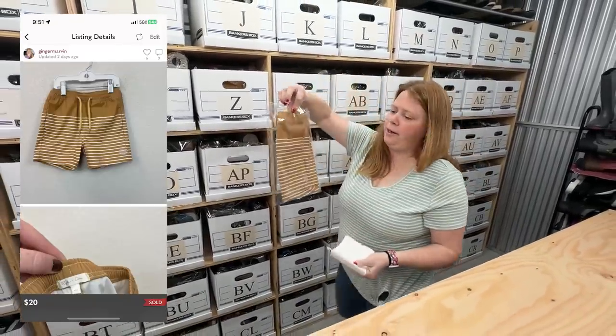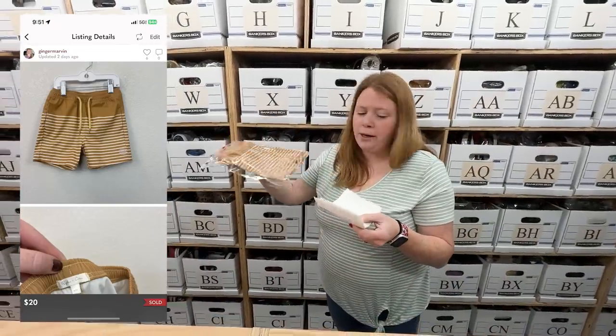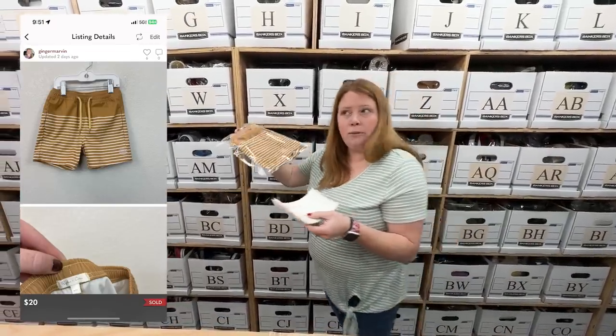This was a pair of my son's Riley and Crew swim trunks. I bought them off Kidizen for $15 — he wore them last summer — and sold them for $20 on Posh. So I'm making all my money back there.